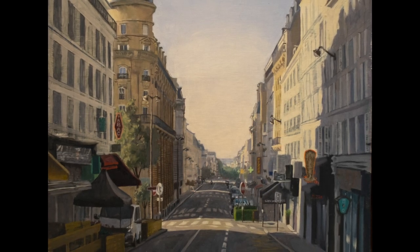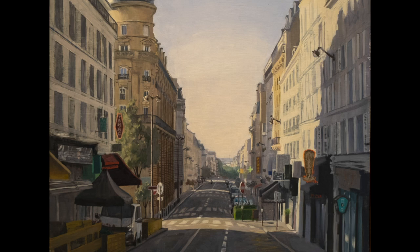It was a pleasure to make it, and I hope it's a pleasure for you too to look at it.